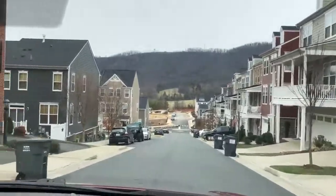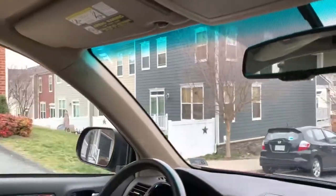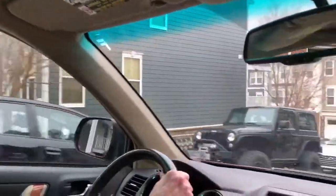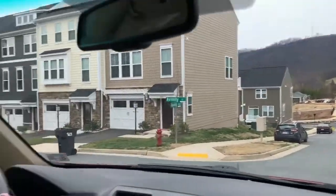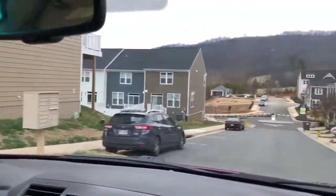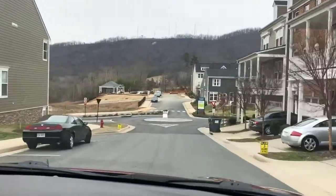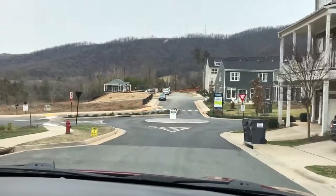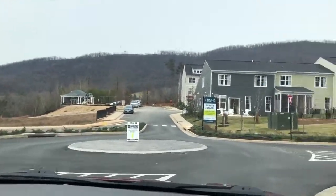Avinity is a pretty new community. There are going to be some resales here among the townhomes, but there is still new construction here in the back of the community. There are some newer townhomes.